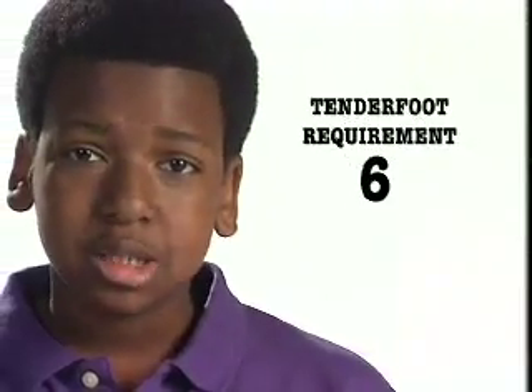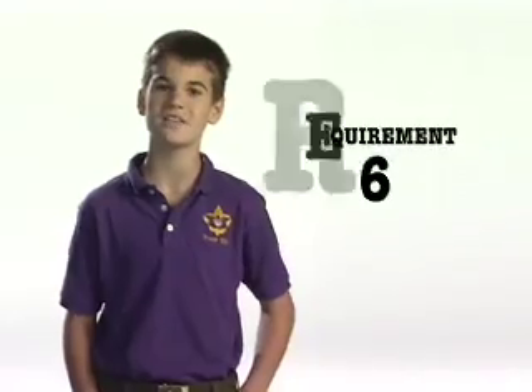Tenderfoot requirement number six: demonstrate how to display the American flag, demonstrate how to raise and lower the flag, and how to fold the flag.